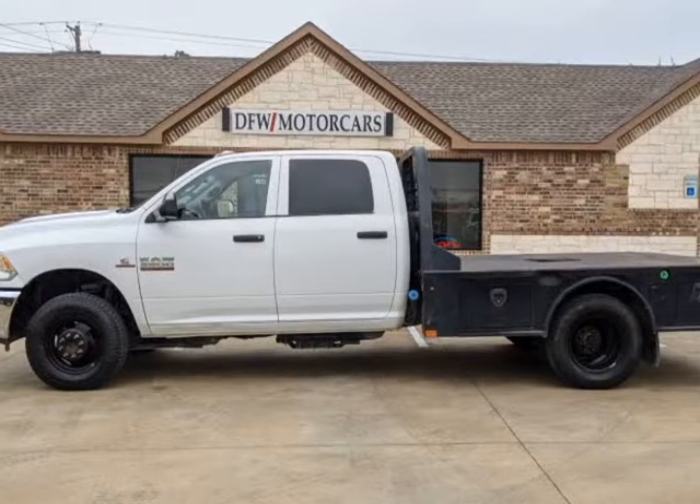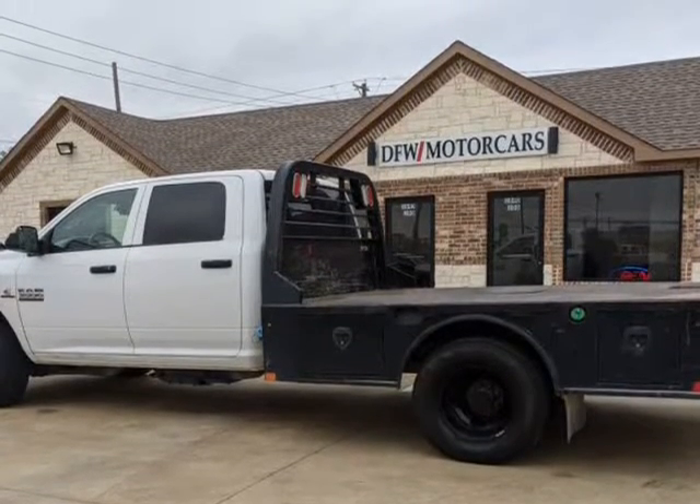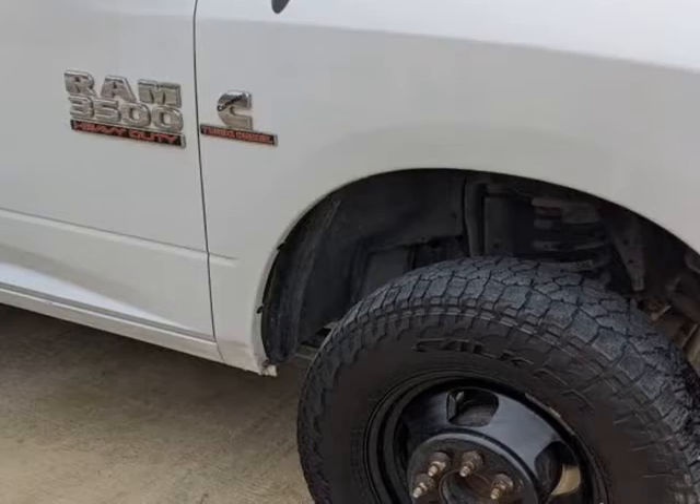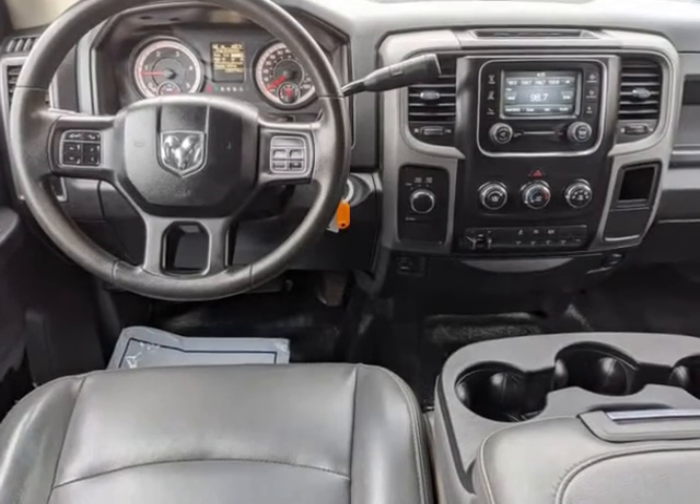Equipped with a 6.7L I6 Cummins turbo diesel, AISIN heavy duty transmission, 4.10 axle ratio, gooseneck hitch, 4-wheel drive, and dual rear wheels.